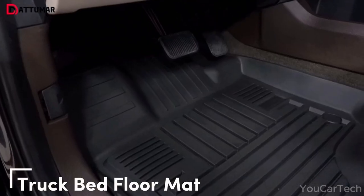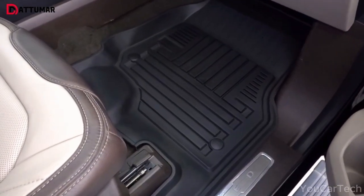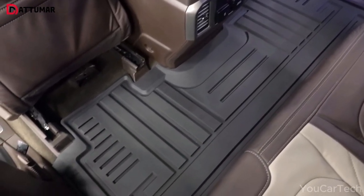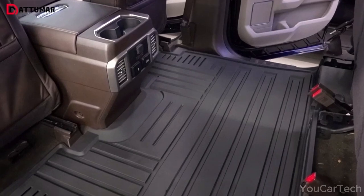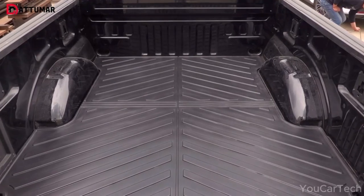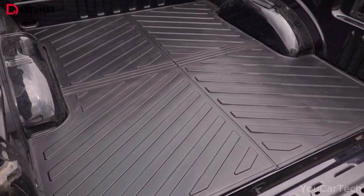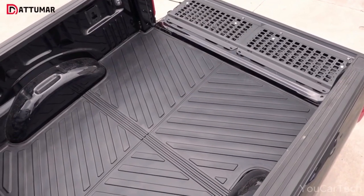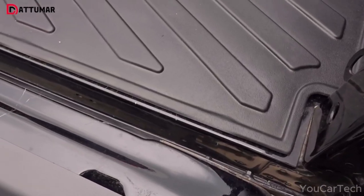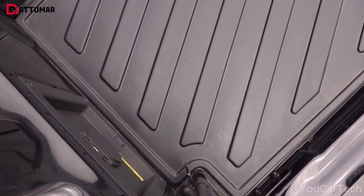Give your truck bed a makeover fit for a king with this truck bed floor mat. Sand, mud, leaks — this mat blocks it all. Waterproof, scratch-resistant, and easy to clean, it's crafted from top-notch TPE (thermoplastic elastomer) — strong, resilient, eco-friendly, and odorless. It's lighter than rubber mats and won't leave any funky smells. Best of all, it's easier to install than making toast: no tools needed, just pop it in your truck and you're good to go.